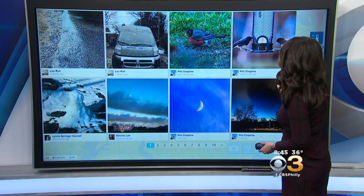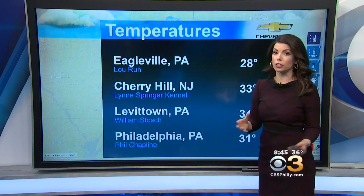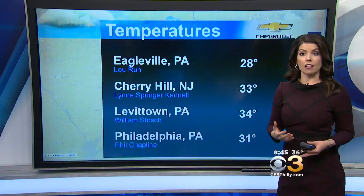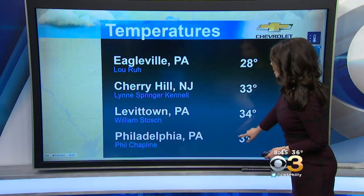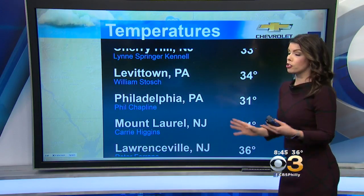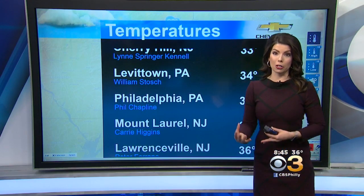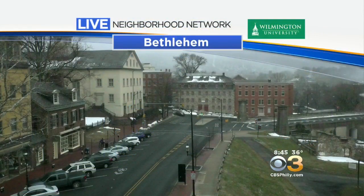But temperatures certainly are not a reflection of spring. It's actually feeling much, much colder out there. Lou in Eagleville where he got that dusting of snow, 28 degrees. Lynn in Cherry Hill at 33. We have William in Levittown right around 34. But you kind of get the picture — temperatures right now are checking in in the 20s and 30s. It is a cold spring morning across the Delaware Valley.